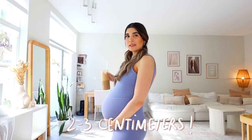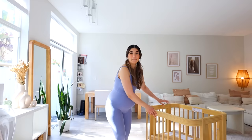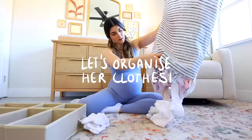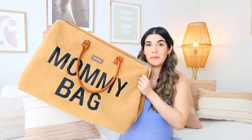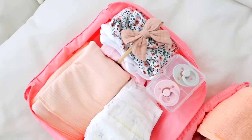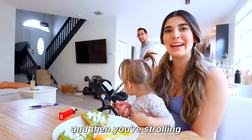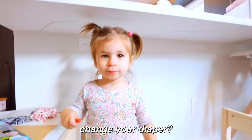I am currently two to three centimeters dilated already. One of the best Facebook Marketplace finds I've ever found. We're gonna build her swing, we're gonna organize her clothes. If I have time, I'm gonna pack my hospital bag too. One preemie outfit, one newborn outfit, bringing to the hospital this time. And then you're strolling? It is the best. Change your diaper?